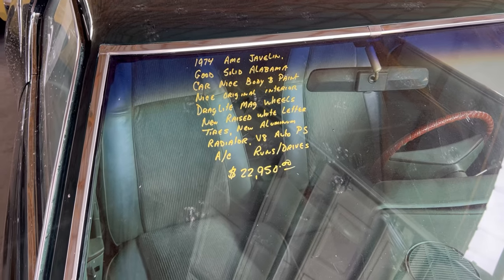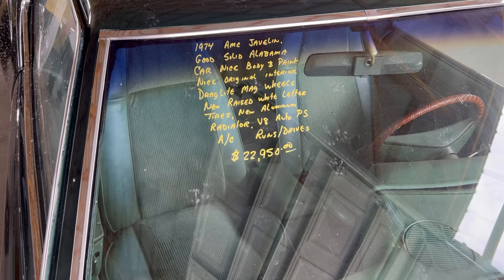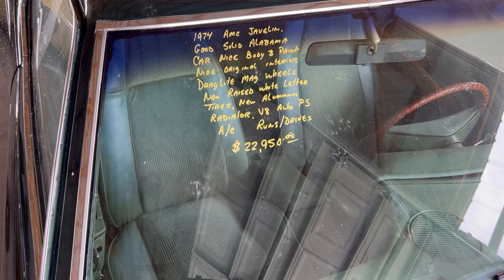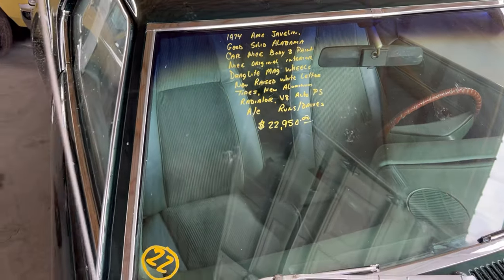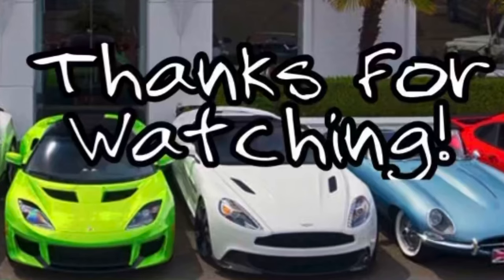74 AMC Javelin, Alabama car. Original interior, aluminum radiator, V8, automatic. Yeah — power steering, air conditioner. Runs and drives. You guys see the price — sitting here at Country Classic Cars, give them a call. It's awesome.